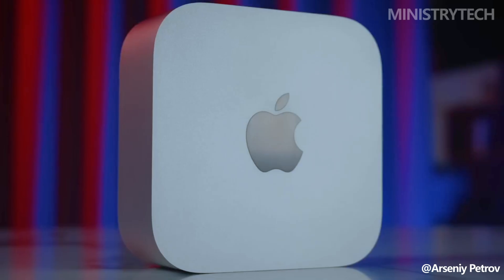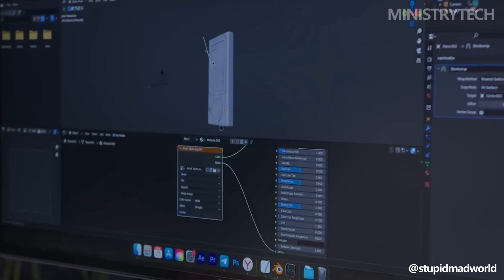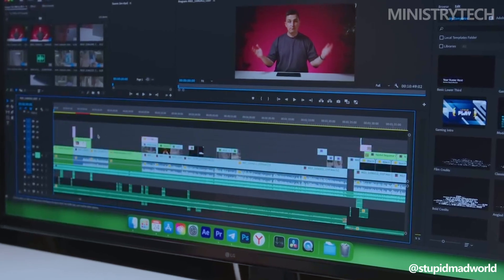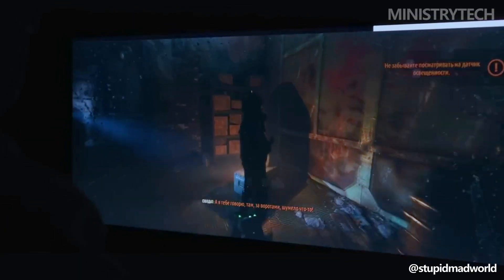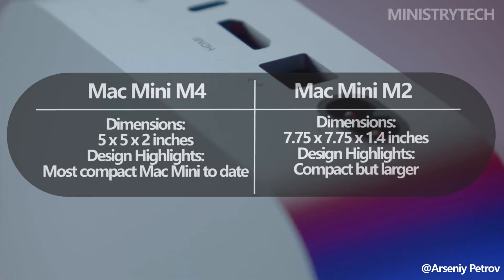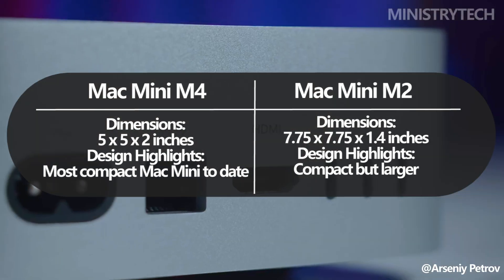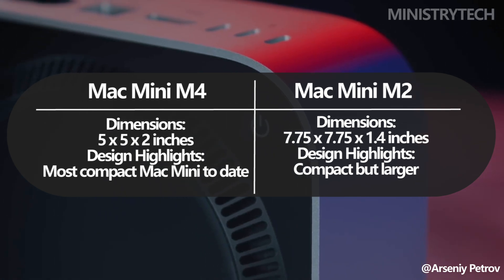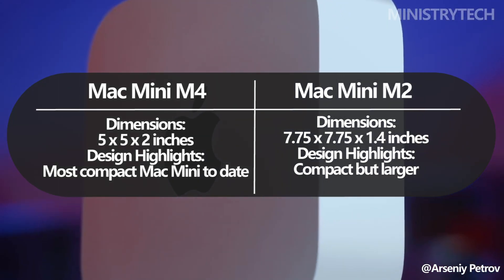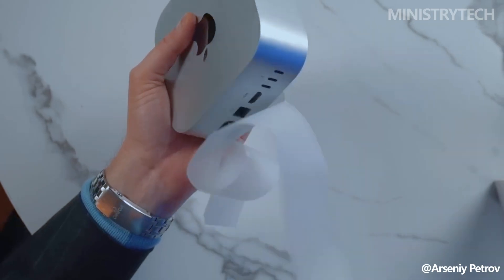In comparison, the Mac Mini M2 featured only two Thunderbolt 4 ports, though the M2 Pro model had four. Apple has also refined the design of the 2024 Mac Mini, reducing its footprint to approximately 5x5x2 inches, making it the most compact version yet. Apple claims it's six times faster than leading PC desktops in its price range, while occupying just one-twentieth of the space. The 2023 Mac Mini, while still compact, was larger at 7.75x7.75x1.4 inches.